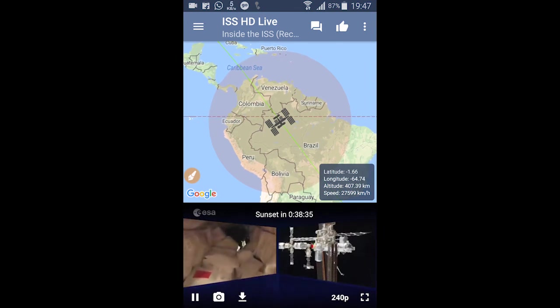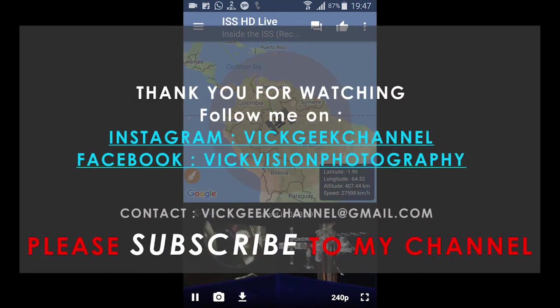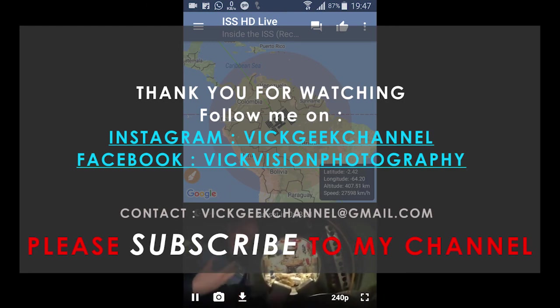I really suggest and recommend you install this application right away, have fun, and gain some knowledge looking at it. I hope this little video was interesting enough. A very happy new year to all of you! I'll be uploading more interesting content this year, so stay tuned and subscribed, and do give me a thumbs up for this video. Thanks for watching, see you all in the next one.